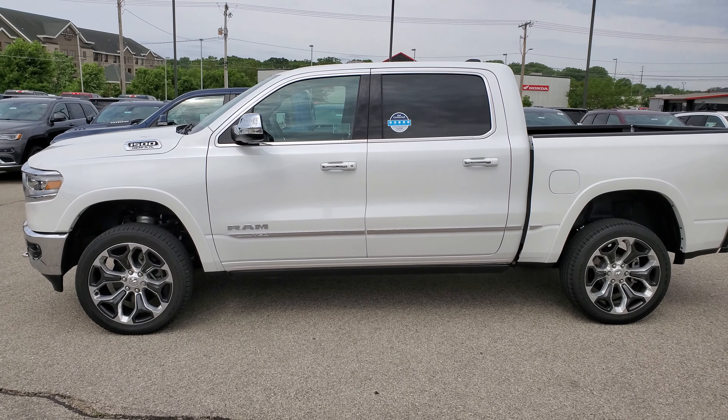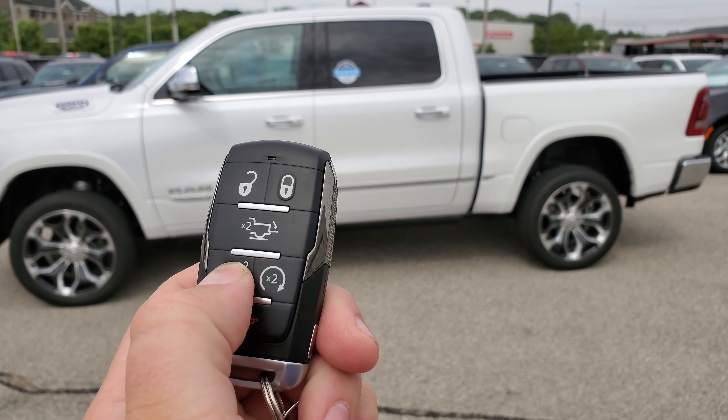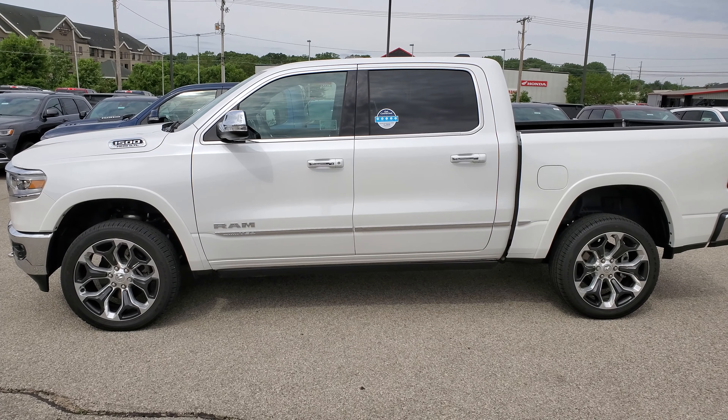As you can see, I have it in off-road mode right now, which is as high up as it can go. The neat thing about the Limited is they have it right here on the key fob — press it twice and you'll notice it's going to start lowering.